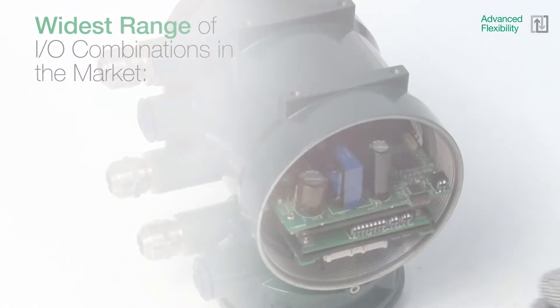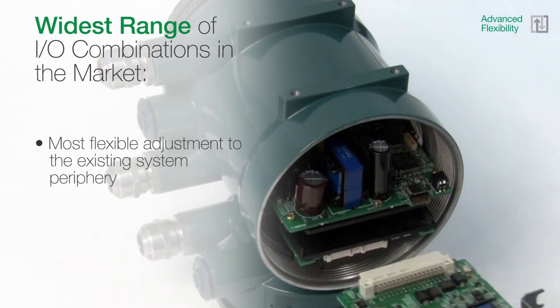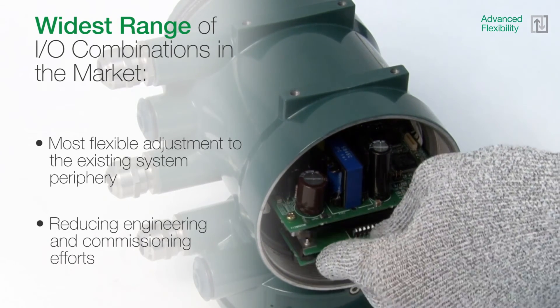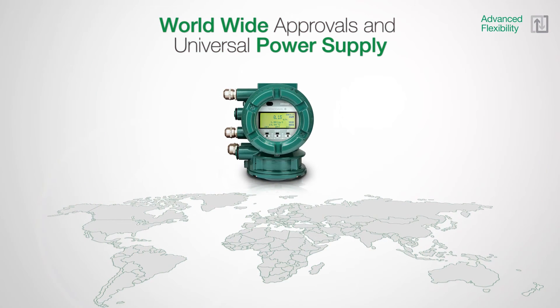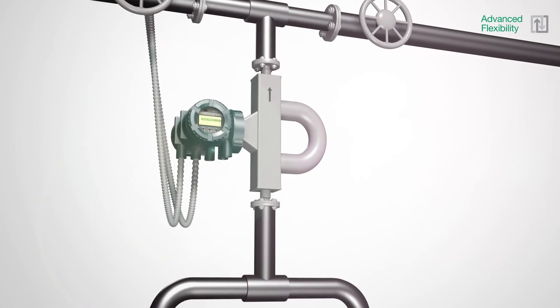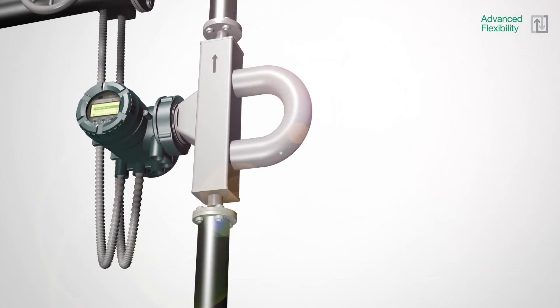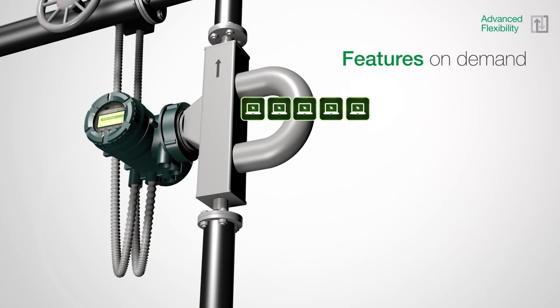Rotomass offers the widest range of I/O combinations in the market, allowing the most flexible adjustment to the existing system periphery and reducing engineering and commissioning efforts. Worldwide approvals and the integrated universal power supply allow a Rotomass device to be installed anywhere in the world. For easy expansion of special functions after the instrument has been installed, Yokogawa offers features on demand, which can be activated simply by entering a software key in the transmitter for immediate configuration.